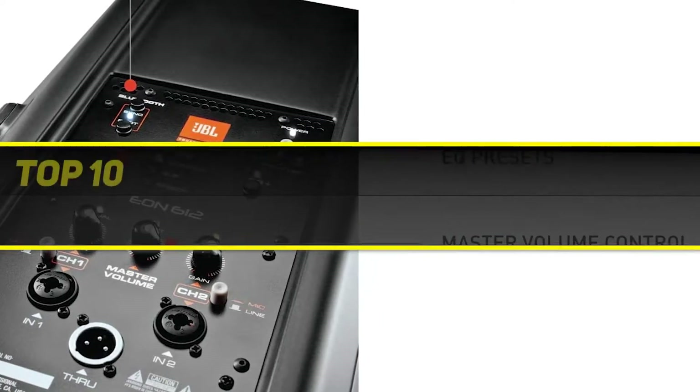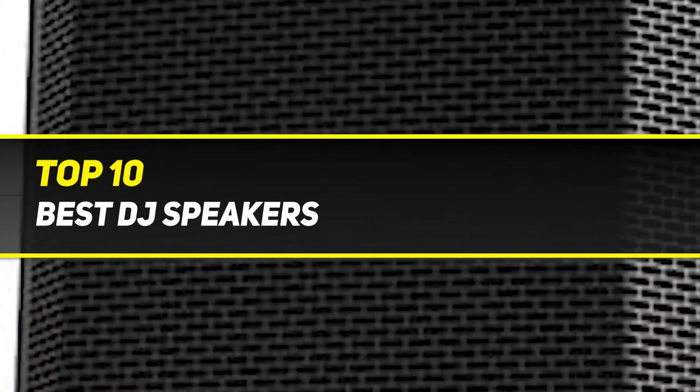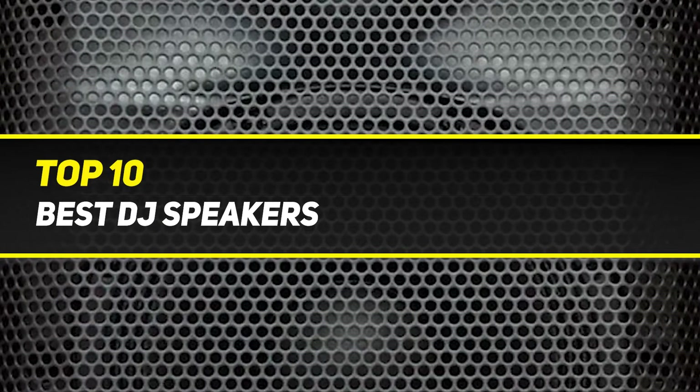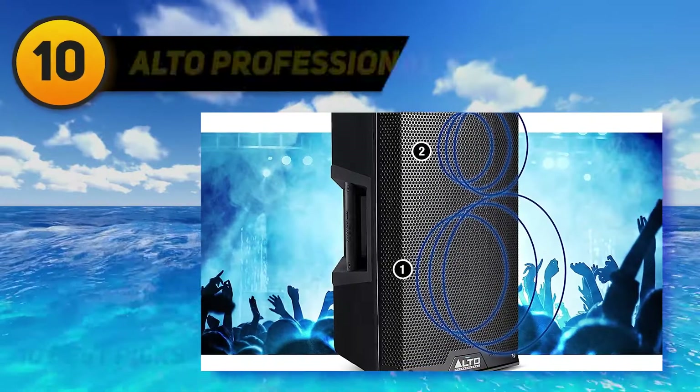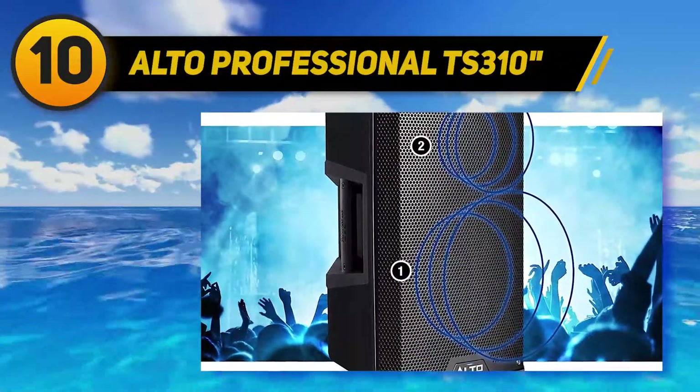10 Best Picks presents the Top 10 Best DJ Speakers. Starting at number 10: the Alto Professional TS310.